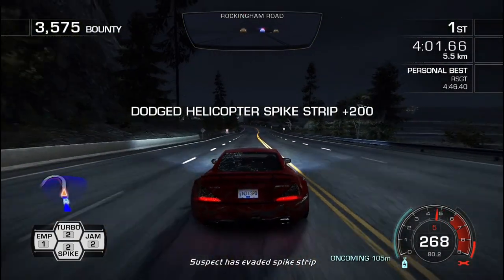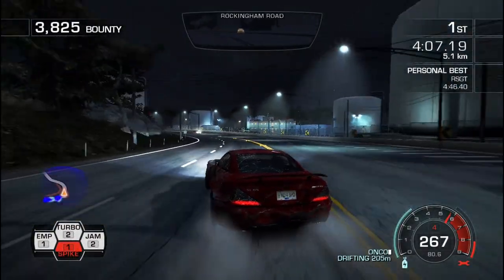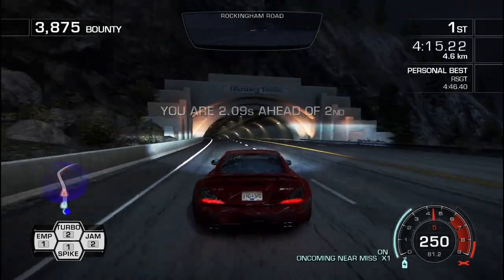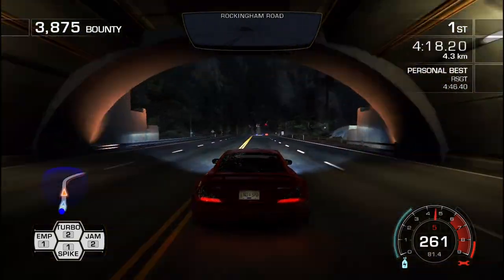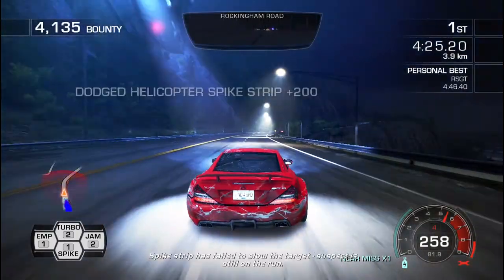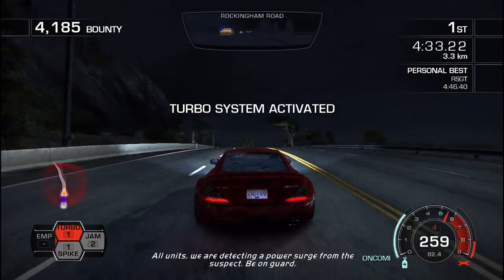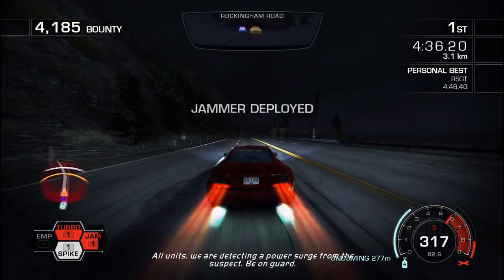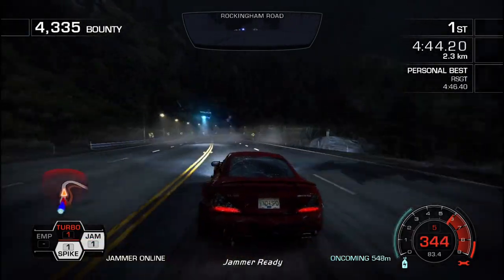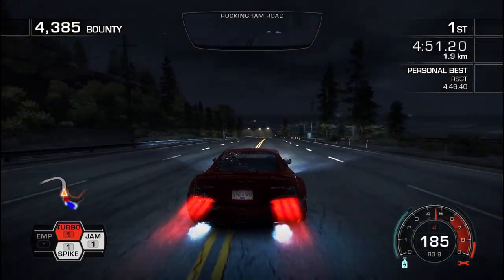The suspect has evaded the spike strip. The suspect has failed to slow — target sensing. Expecting an EMP lock signal. Terrible boost temperatures.